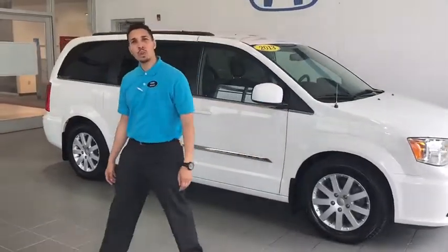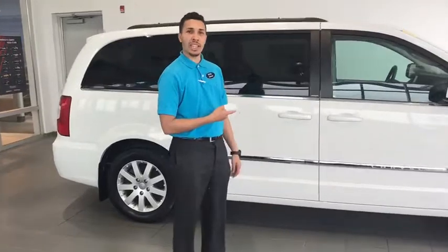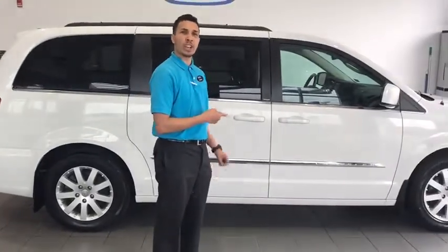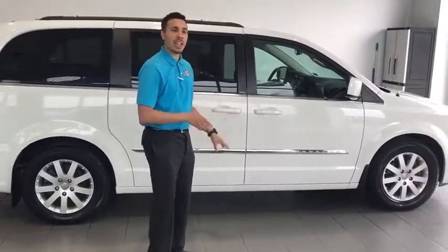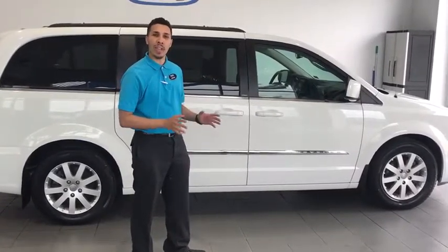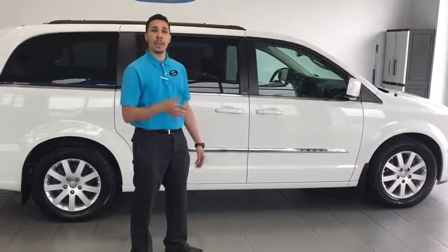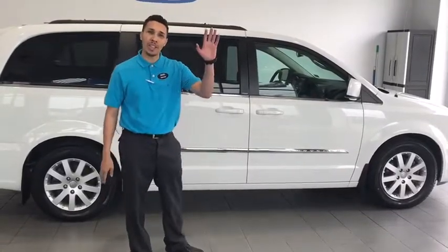Come on down to 115 Lens Road at Delaney Hawn in Indiana, PA, and check out this 2013 Chrysler Town & Country minivan Touring Edition, just in. This van is fully loaded and the best part — it only has 27,000 miles. So get down here quick, folks, this van will not last long on this lot. Make sure you ask for me. Thank you, have a great day.